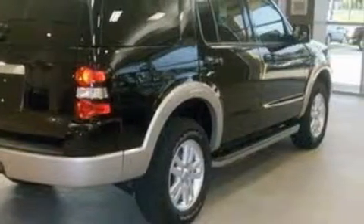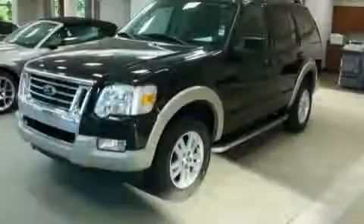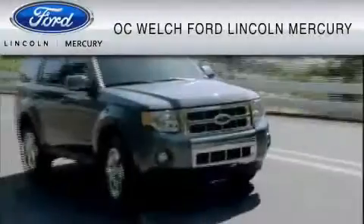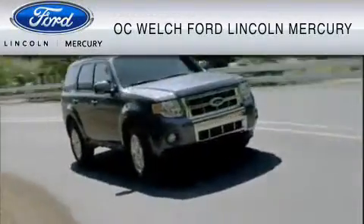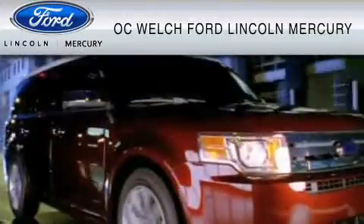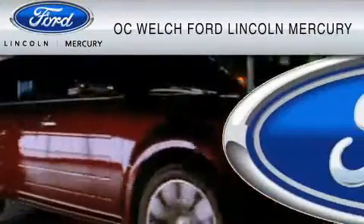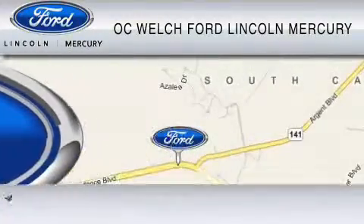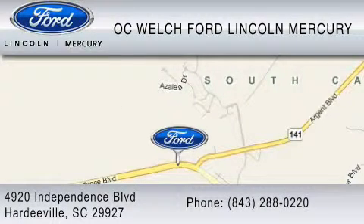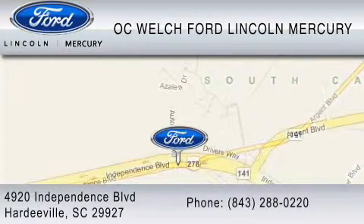Stop by today and test drive this SUV for yourself. OC Welch Ford Lincoln Mercury is dedicated to do everything possible to ensure that the experience you have selecting your vehicle is as pleasant as possible. You can contact us at 843-288-0220. Thank you for watching.